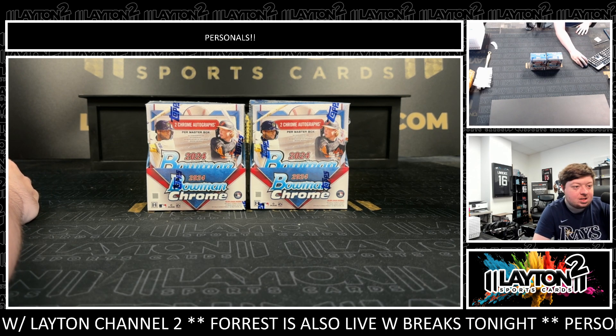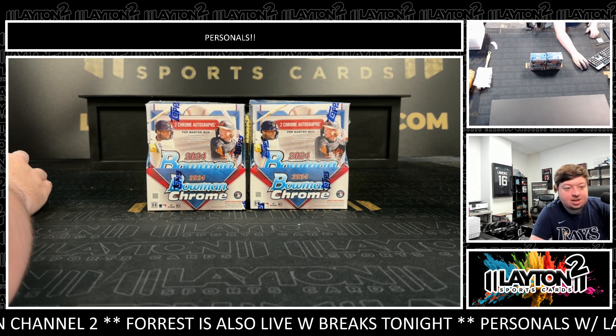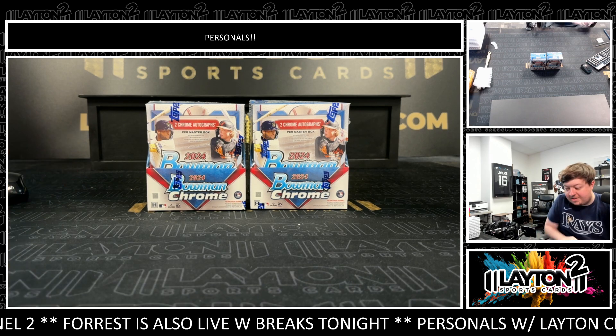Lane Sports Cards, made personal for Matt. Matt has two boxes of 2024 Bowman Chrome Baseball Hobby. Appreciate the order as always, Matt, and good luck — let's see some nice hits for you.